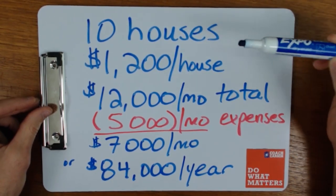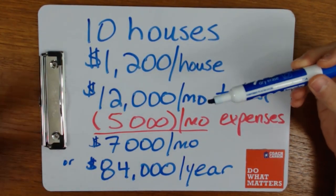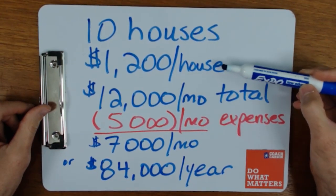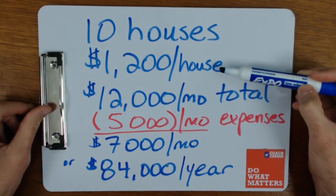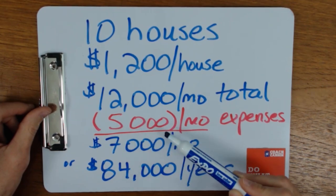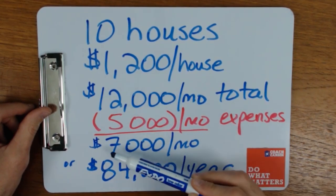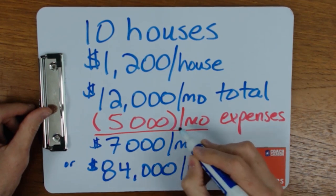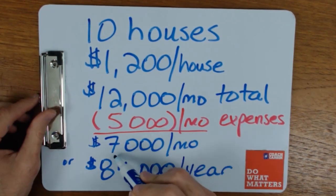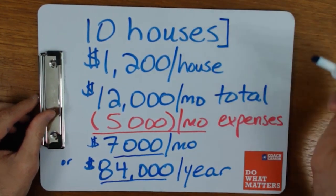Let's say you wanted to get 10 houses. You buy them, originally make a down payment with a loan, but one day — using the techniques in this video — you get them paid off, and each house rents for $1,200 per month. With 10 of them, that's $12,000 per month. If your total expenses on all properties are $5,000 per month, you'd net $7,000. This $5,000 doesn't include a mortgage because in this end scenario, you've paid off your properties — so you make $7,000 per month, or $84,000 per year, from a simple 10-house portfolio.